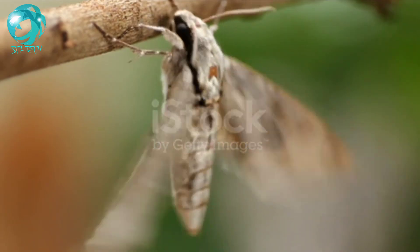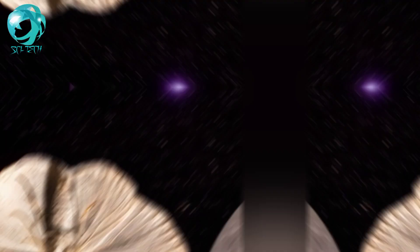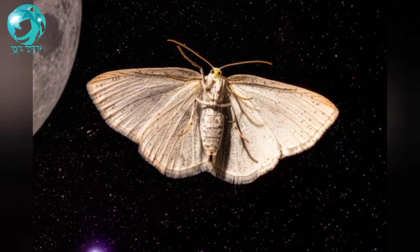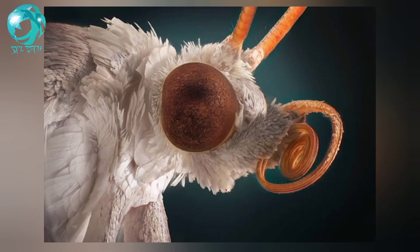As its name suggests, the moth is a nocturnal animal. Unlike some nocturnal animals that betray their presence when a beam of light reflects in their eyes, the moth has a characteristic that allows it to go unnoticed: a very weakly reflective cornea.